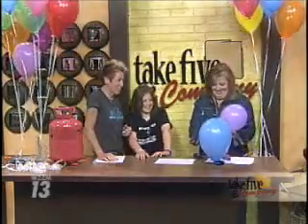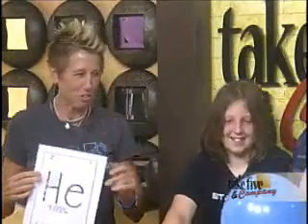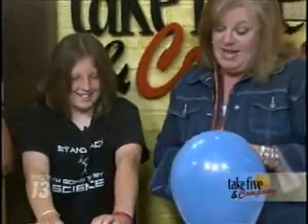So Catherine is going to explain some of the properties of helium. Helium is the second lightest element on the periodic table. It's element number two. Helium is the second most abundant element in the universe, but it's not the most abundant element in the Earth's atmosphere.